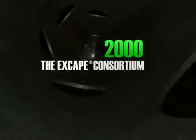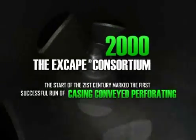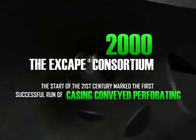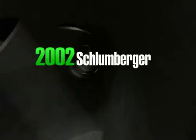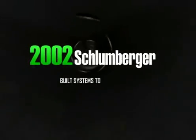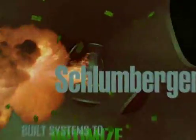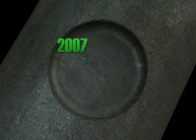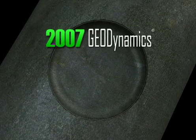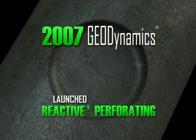2000: the start of the 21st century marked the first successful run of casing conveyed perforating by the ESCAPE Consortium. 2002: Schlumberger pushed conventional perforating techniques even further by building systems to optimize dynamic underbalance pressure effects. 2007: Geodynamics launched the next step in perforating technology with the introduction of reactive perforating.